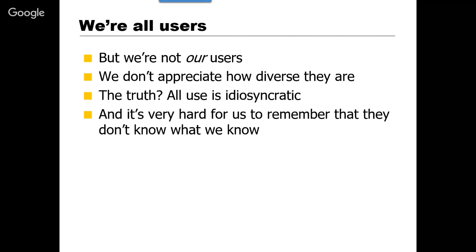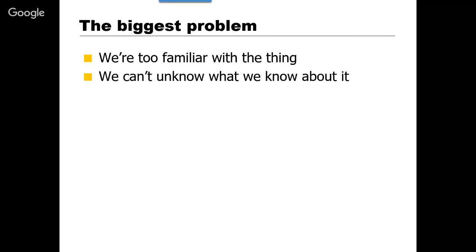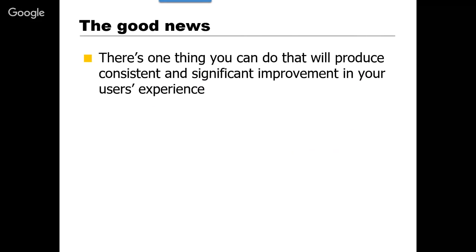We're willing to express opinions about what we think people will like because we are all users. The problem is we're not our users — we rarely appreciate how diverse our users are. All use is basically idiosyncratic; there are so many variables that go into how somebody's going to react to your interface. It's also very hard to remember that people using your site don't know everything that you know. We're too familiar with the thing — we can't unknow how it's supposed to work, and so we can't see it the way our users do.